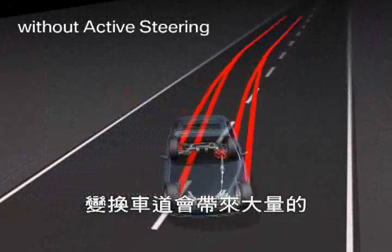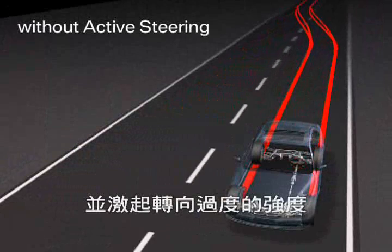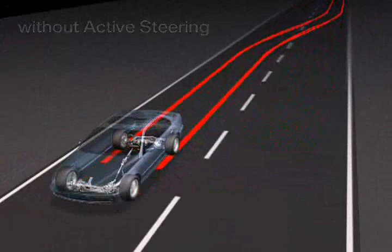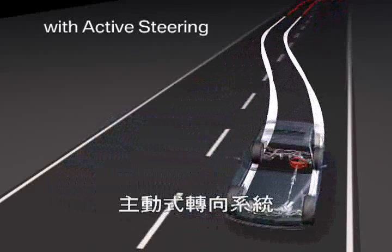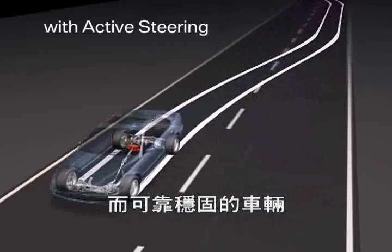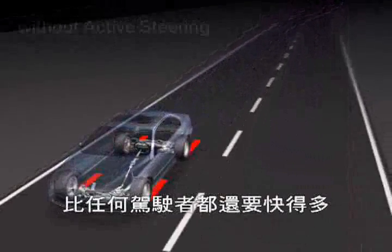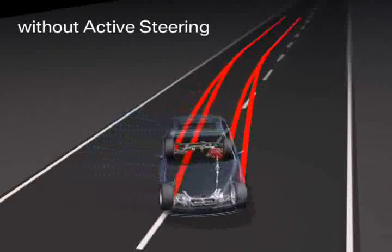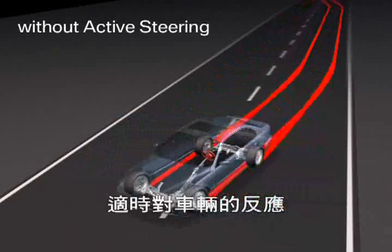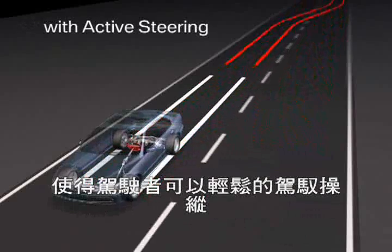Generally, severe lane changes will cause heavy yaw reactions and provoke oversteer tendencies, no matter what car is considered. In these situations, the active steering will easily perform a swift counter-steer reaction and herewith stabilize the vehicle much faster than any driver. Thus, the active steering harmonizes the vehicle's reaction and makes it easily controllable for the driver.